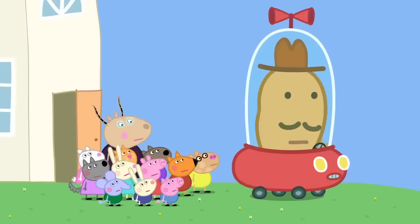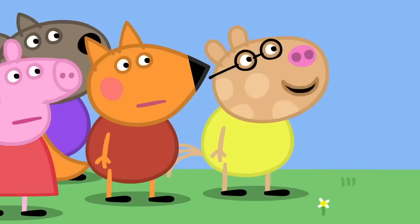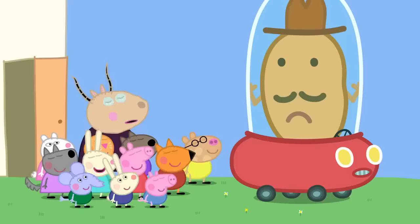Mr. Potato is stuck. Help! Let me out! What shall we do? Help! Call for Super Potato! Super Potato! Super Potato! I think he might be too busy to come. No, Madam Gazelle, you just need to shout out with us. Help us, Super Potato! There. It didn't work. I think we need to... What's that in the sky?